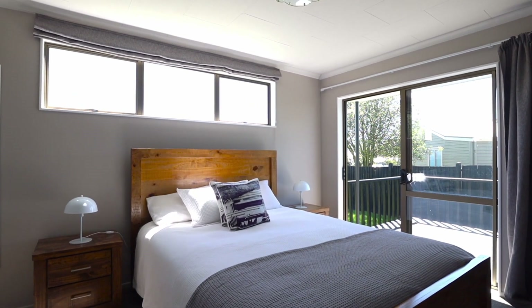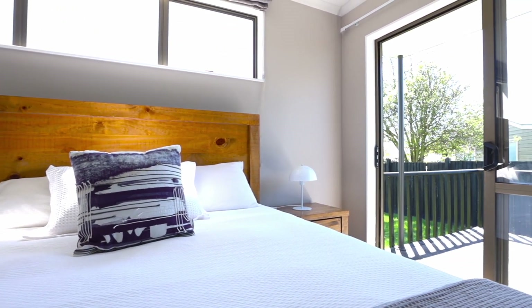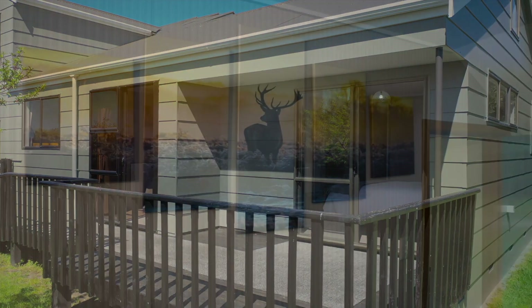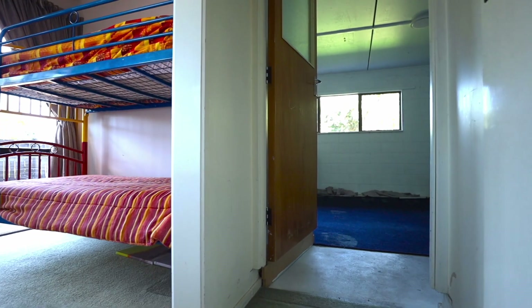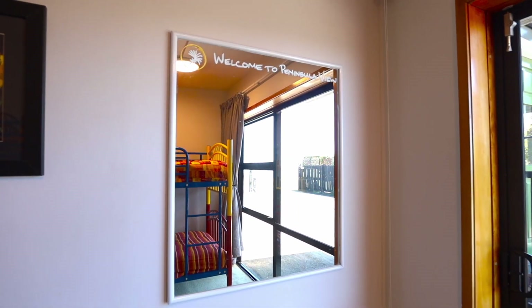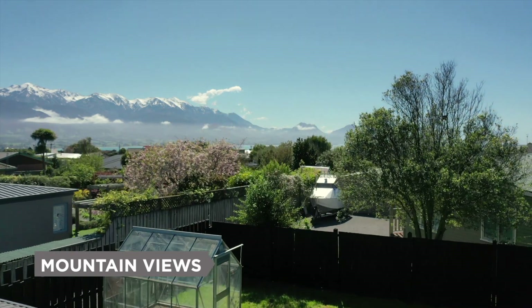All of the rooms are newly refurbished and immaculately presented. Down another level to the fifth bedroom and garage with internal access. There's a large grass area and backyard, all with mountain views.